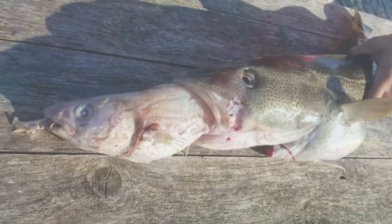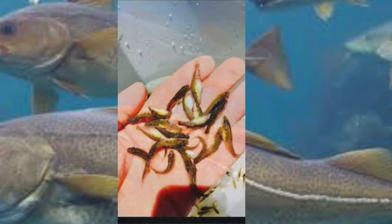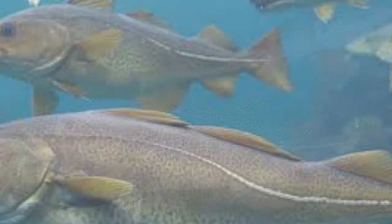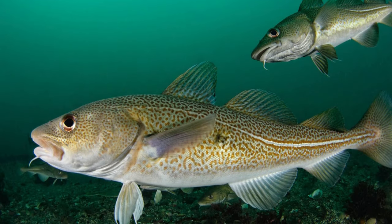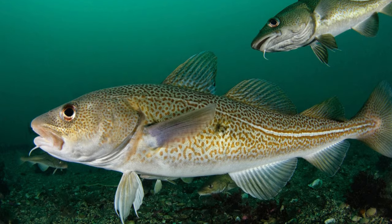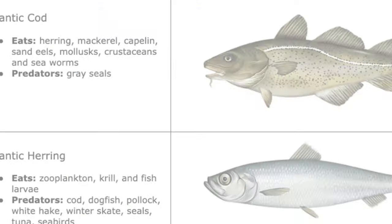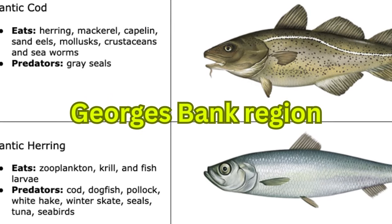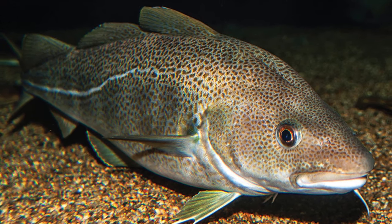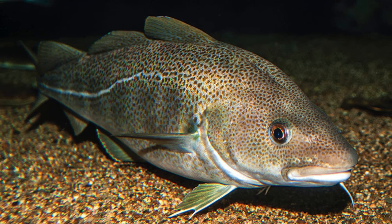Once codfish reach about one year in age, they become essentially carnivorous and begin feeding on smaller fish such as haddock and various invertebrates. Different populations consume certain prey, though there is some overlap. For example, the Gulf of Maine population primarily consumes haddock and hake, while the population in the Georges Bank region prefers herring.